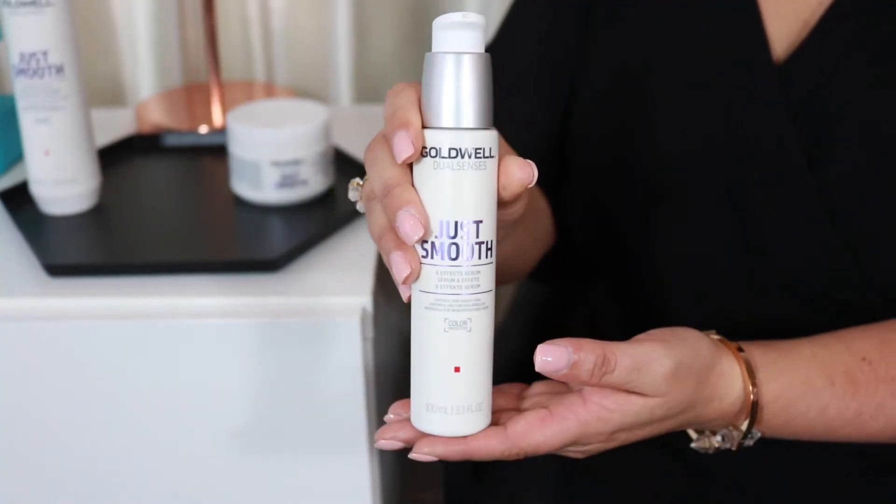Before we blow dried my hair, we used the Six Effect Serum. This is good to use on wet or dry hair and it will help with manageability, protect your hair from humidity, and help with styling while keeping it really smooth. You just pump a little bit onto your hands, run it through your hair, and it gives your hair a gorgeous gloss.